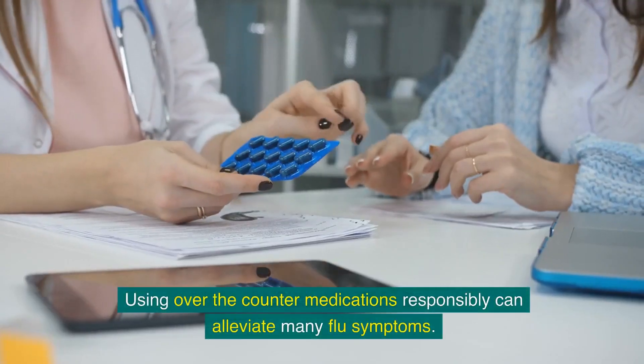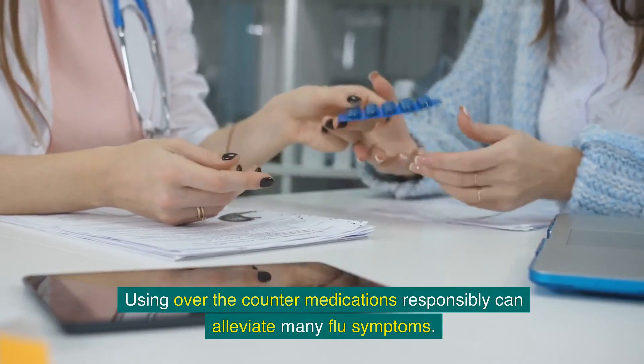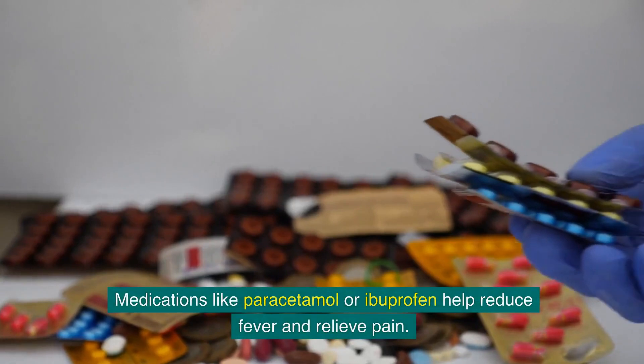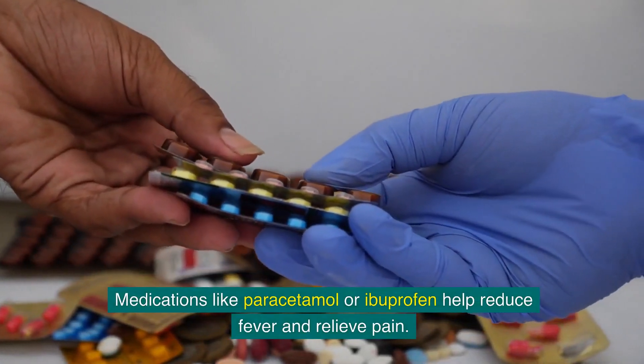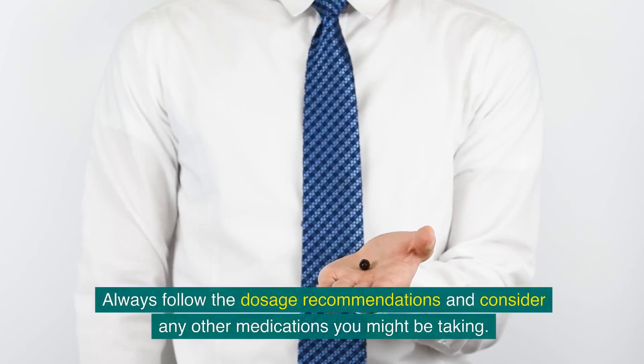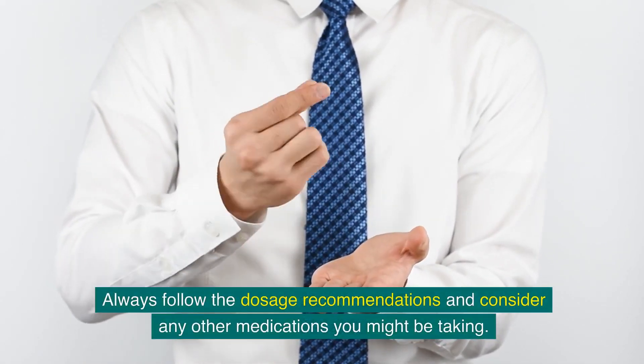Using over-the-counter medications responsibly can alleviate many flu symptoms. Medications like paracetamol or ibuprofen help reduce fever and relieve pain. Always follow the dosage recommendations and consider any other medications you might be taking.